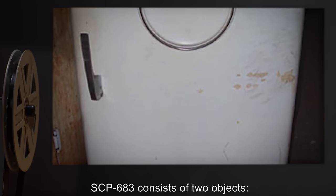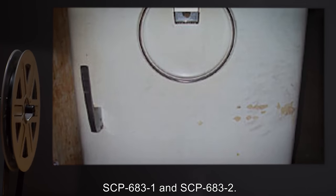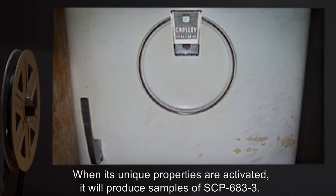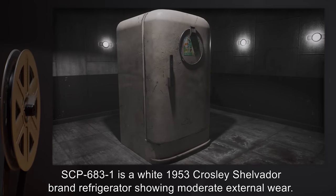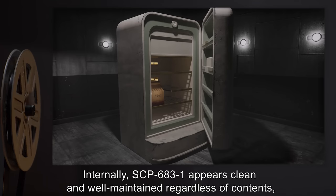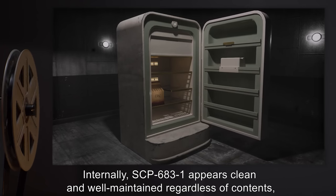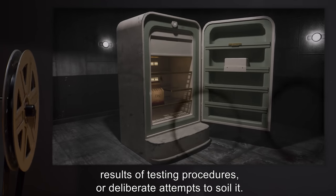Description. SCP-683 consists of two objects, SCP-683-1 and SCP-683-2. When its unique properties are activated, it will produce samples of SCP-683-3. SCP-683-1 is a white 1953 Crosley Shelvador brand refrigerator, showing moderate external wear. Internally, SCP-683-1 appears clean and well-maintained regardless of contents, results of testing procedures, or deliberate attempts to soil it.